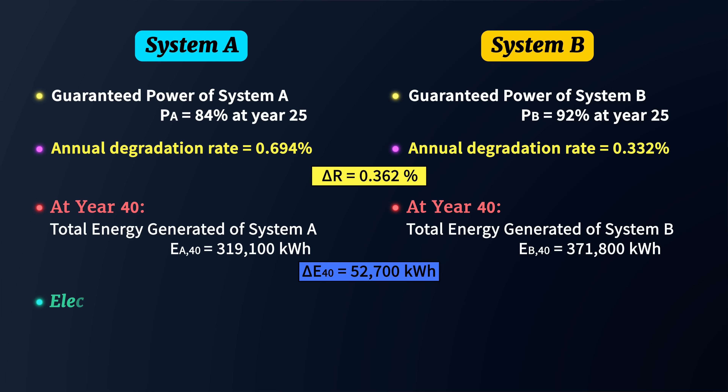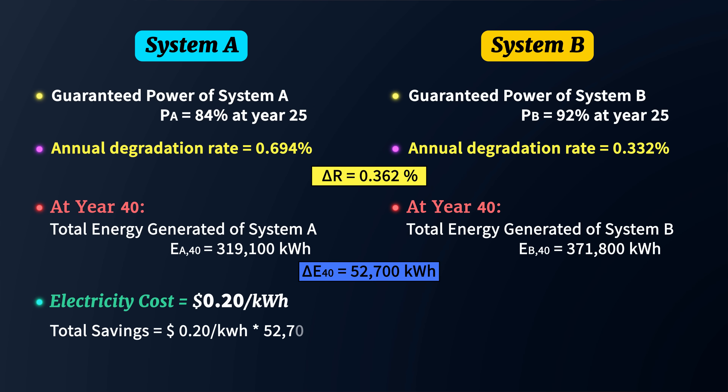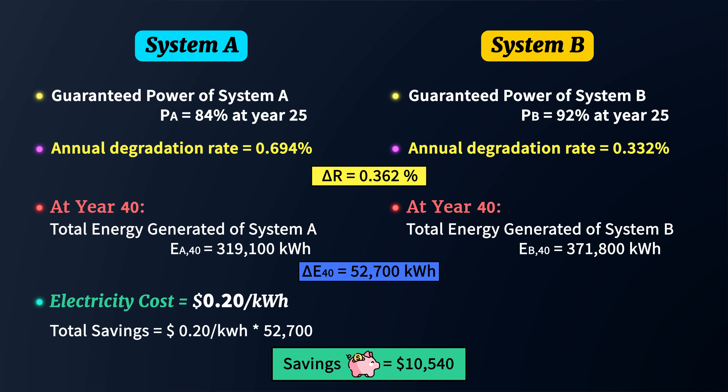Let's put that extra energy into perspective in terms of savings over time. Our primary goal when going solar is to save money by producing electricity from panels we own, rather than buying power from the utility company at whatever rates they choose to charge. If electricity costs 20 cents per kilowatt hour, then an additional 52,700 kilowatt hours could translate to over $10,540 in savings — a massive difference just from choosing a panel with lower degradation.